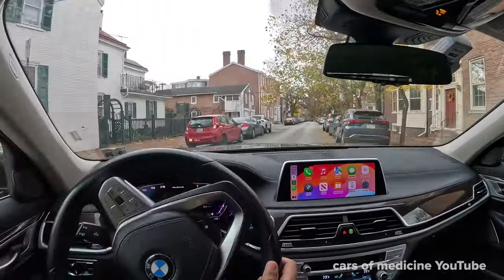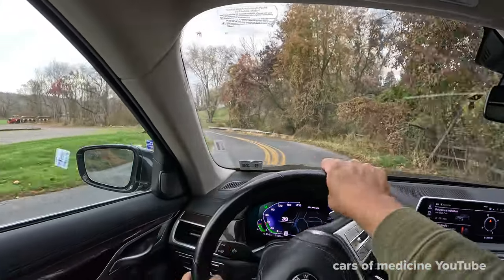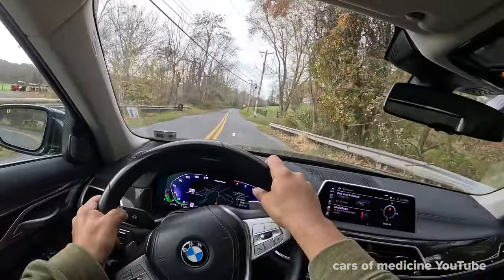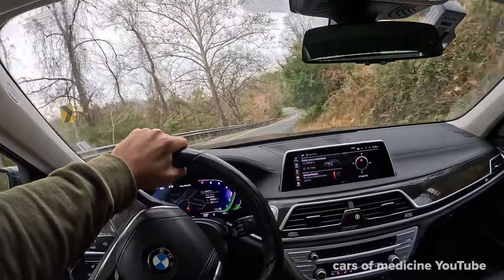I was not too thrilled about the steering when exiting highway off-ramps or navigating curvy or windy roads. In comfort mode, the steering had a lot of give and was not as responsive as something I would expect from BMW.